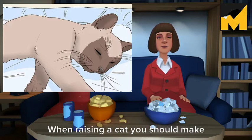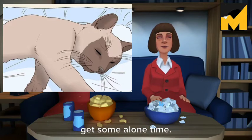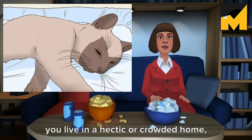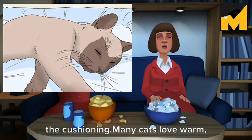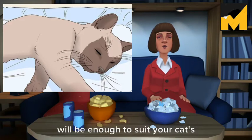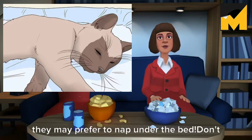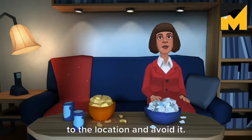Give your cat a cozy place to sleep. When raising a cat you should make sure to give it a cozy place all its own, where it can take a nap or just get some alone time. Typically, this is done by giving it a bed all its own and placing that bed in a quiet and warm corner. Many cats love warm, sunny spots with views of the outdoors — even on cold days, the feeble sunlight will be enough to suit your cat's needs. Some cats like to rotate their sleeping places — one month they may like to sleep next to the window, while another month they may prefer to nap under the bed. Don't force your cat to sleep in a specific spot, as this will only make the cat averse to the location and avoid it.